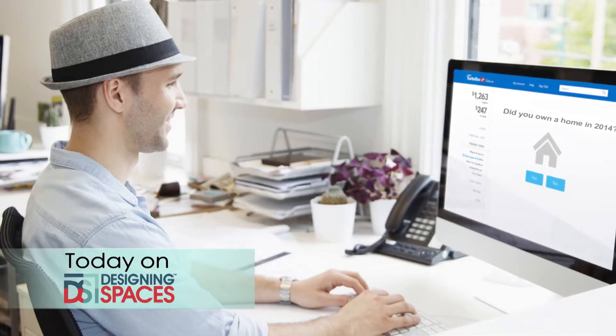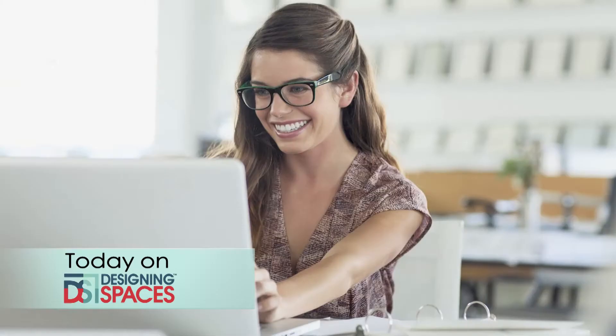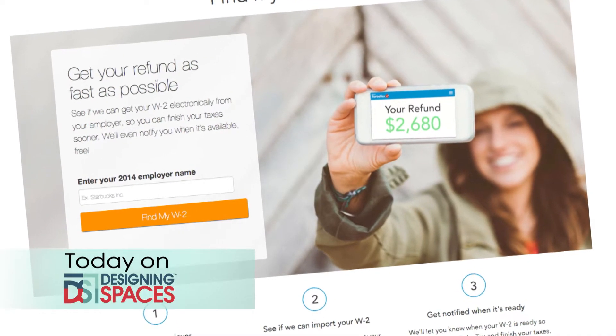It's tax time and we better have our financial house in order. How would you like to do your own taxes? You can do it and save money — we'll show you how.